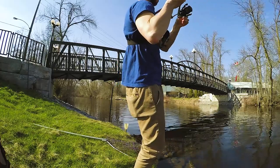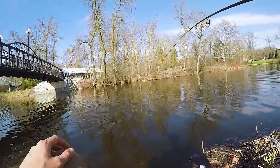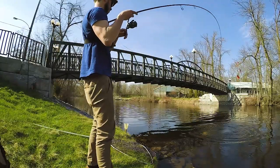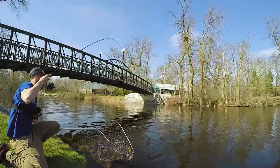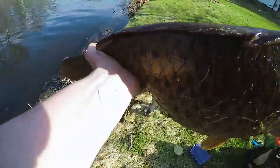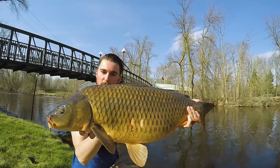There we go — took long enough to trick one. I'm surprised these guys were so spooky because normally this time of year, pre-spawn, they don't care — they're just putting on the feed bag. There we go — yeah, nice carp! First carp of 2018. Not long by any means but just an absolute pig. That one is probably pregnant — probably go 16 to 18 pounds.